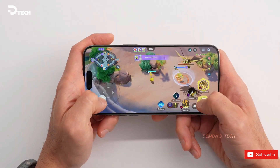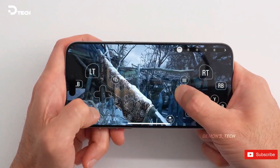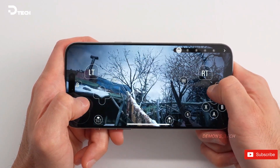Unlike previous generations, where non-Pro iPhones were often left with outdated hardware, this time the gap will be narrower, likely to ensure the seamless operation of Apple Intelligence features.